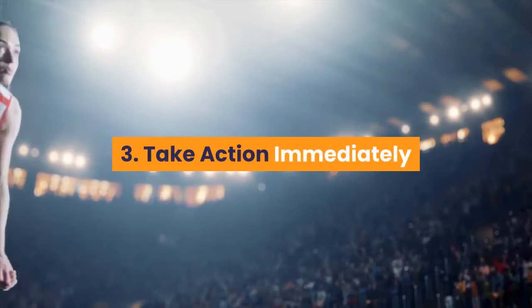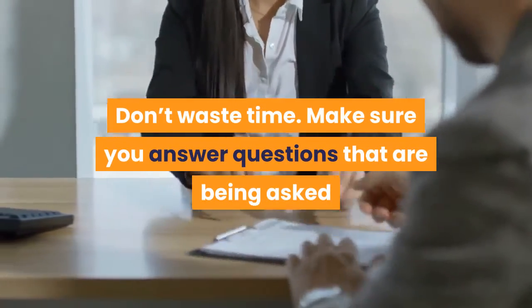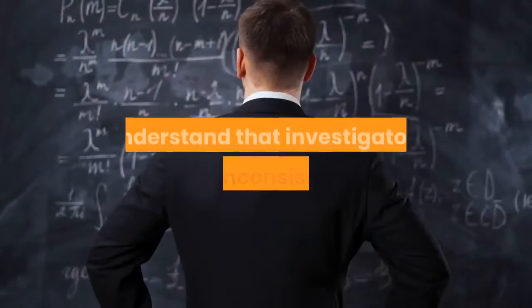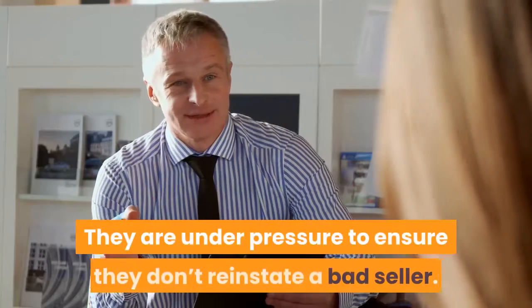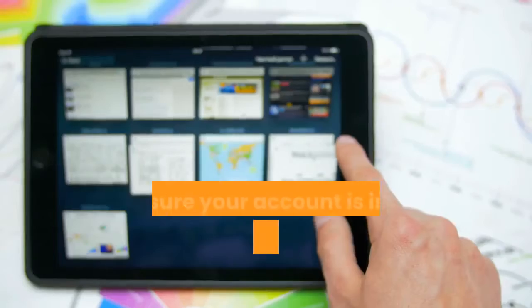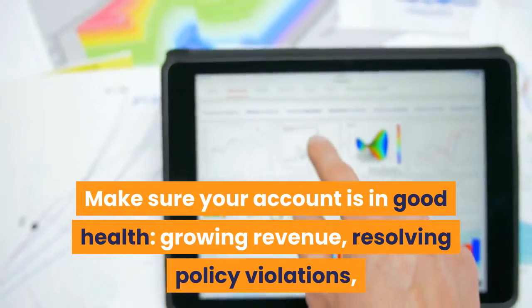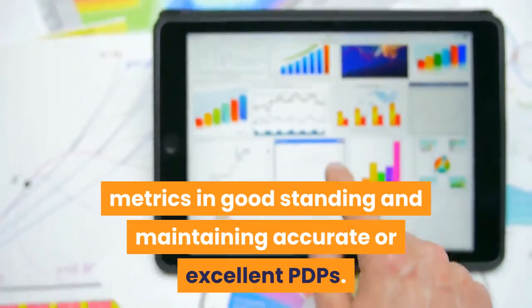Step 3: Take Action Immediately — Don't Waste Time. Make sure you answer questions that are being asked and provide the correct documentation. Understand that investigators are inconsistent; they are under pressure to ensure they don't reinstate a bad seller. Give them the proof that you are legit. Make sure your account is in good health, with growing revenue, resolved policy violations, metrics in good standing, and accurate or excellent product detail pages.